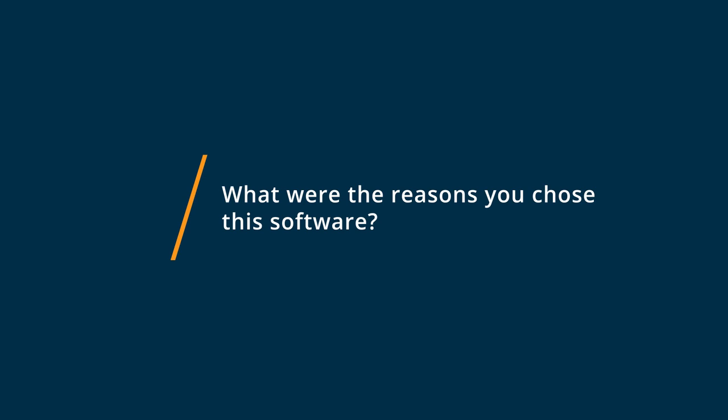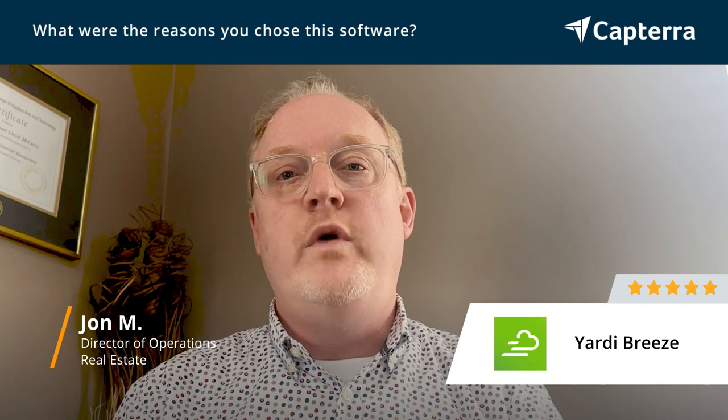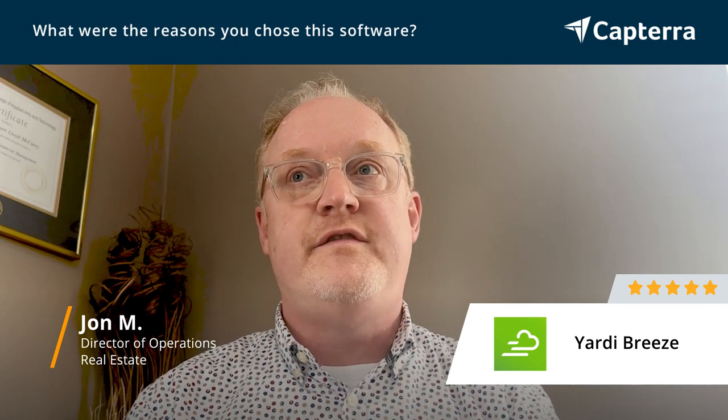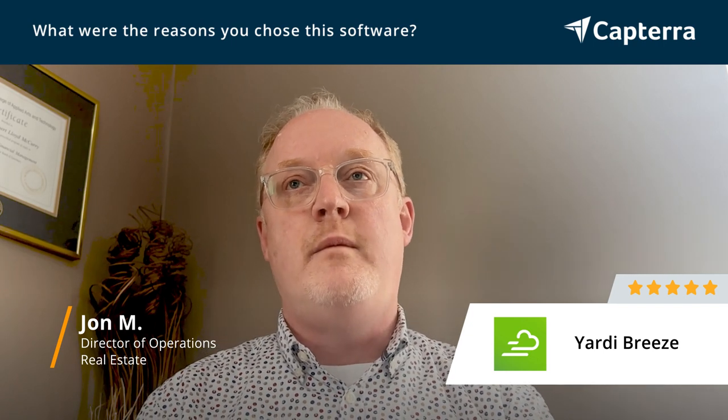Yardi Breeze is a one-stop shop — it does your accounting and your property management, and is cloud-based, so the speed doesn't change no matter where in the world you're working. It's also very user-friendly. The reason we chose Yardi Breeze was because of the cloud-based technology. We tend to work off-site, both locally and internationally, and having to dial into our VPN was just becoming old technology and very slow.